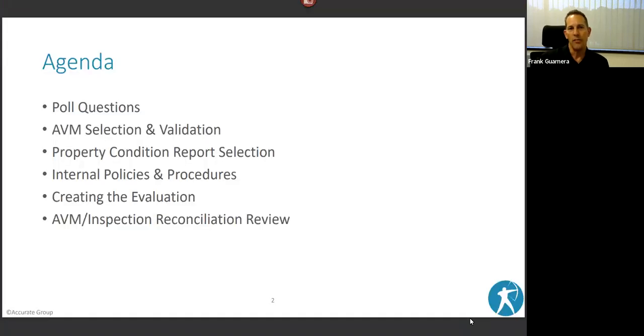We're going to start with a couple of poll questions and then dive into the meat of what we wanted to talk about: AVM selection, validation, property condition report selection. We'll touch a bit on internal policies and procedures, creating the evaluation, and then wrap it up with AVM inspection and the reconciliation review.